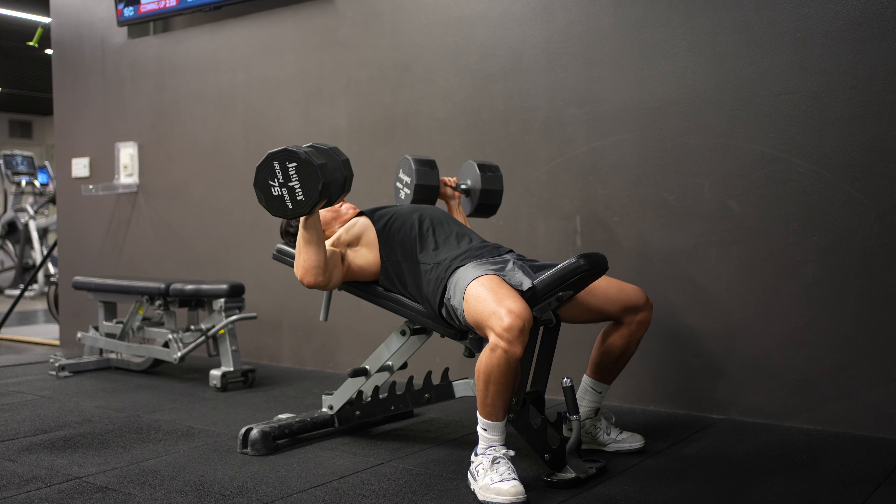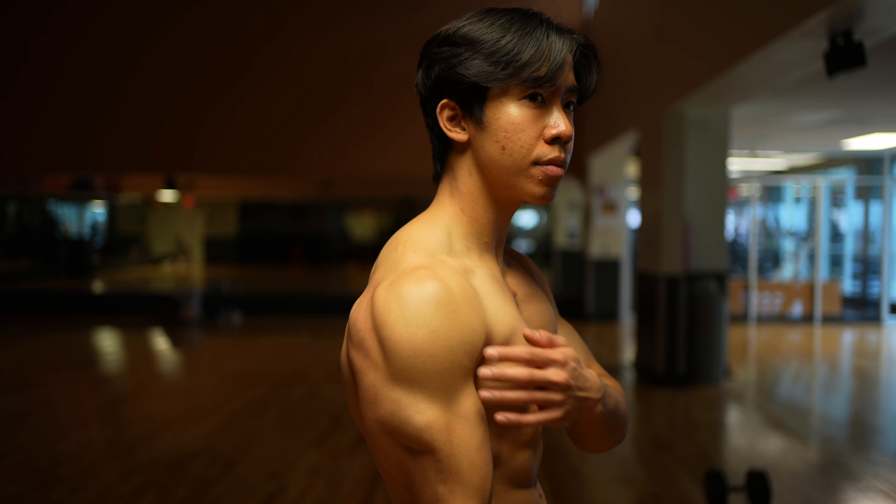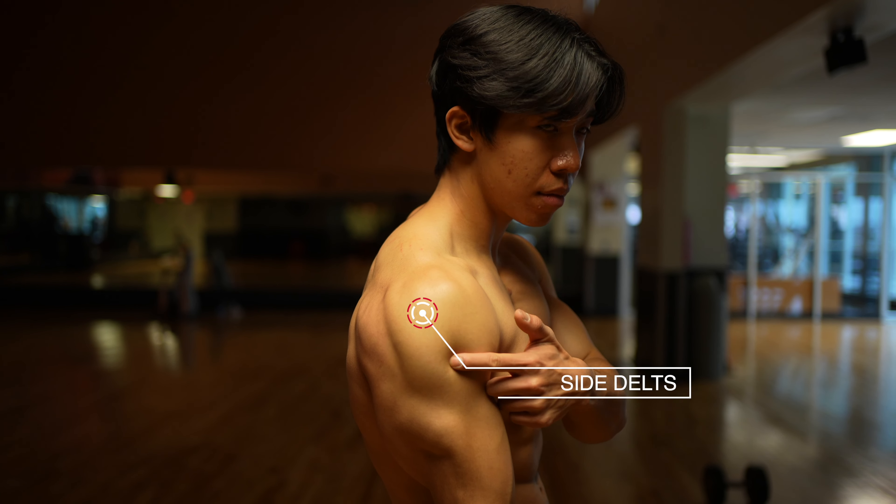The obvious answer is: get a bigger chest, get bigger lats, and of course, shoulders. However, when people think about shoulders, mainly they're working on their front delts. The muscles in your shoulders can be divided into three different muscle groups: the front delts, the side delts, and the rear delts.